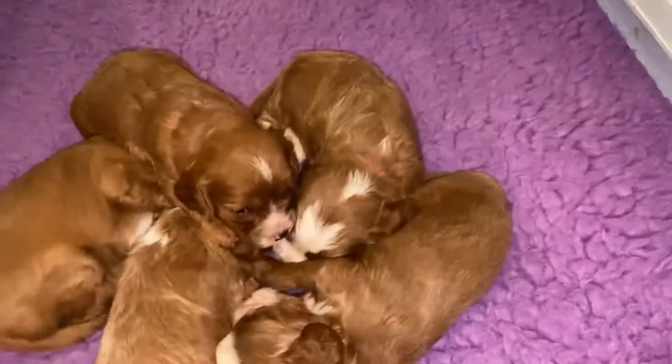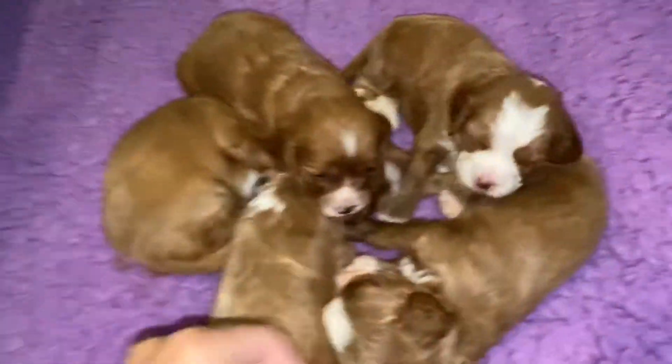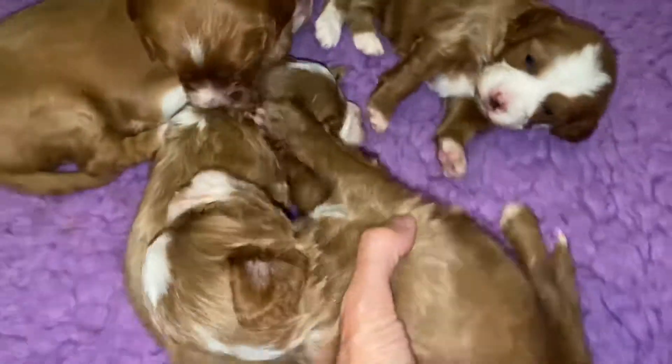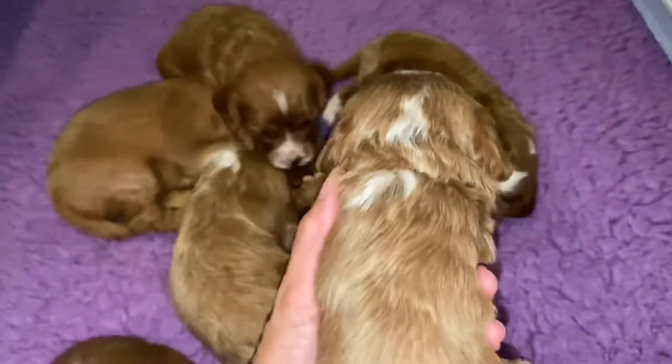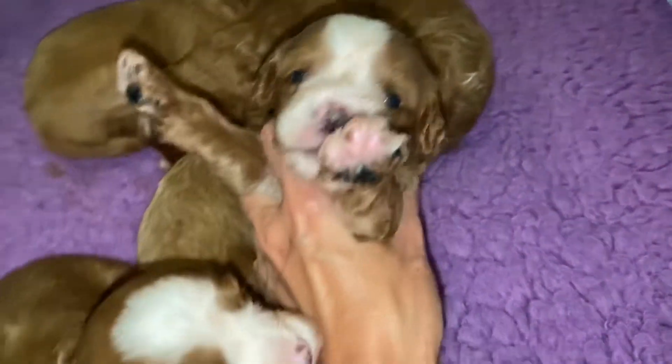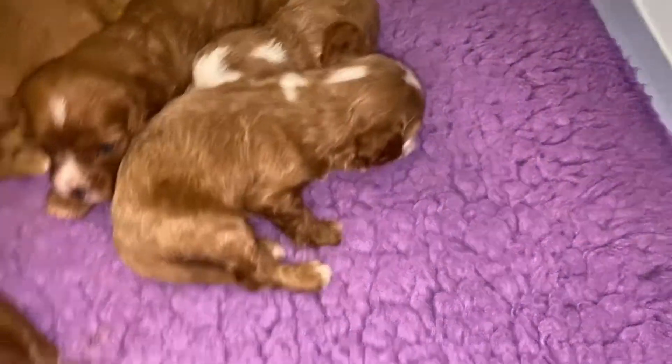I'm going to have to get up so I can reach in. That's better. Who are you? This is Tan girl. Say hi, pretty princess. And their noses are splotchy now, but they'll fill in.